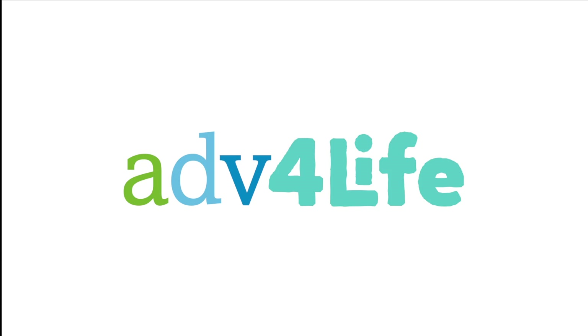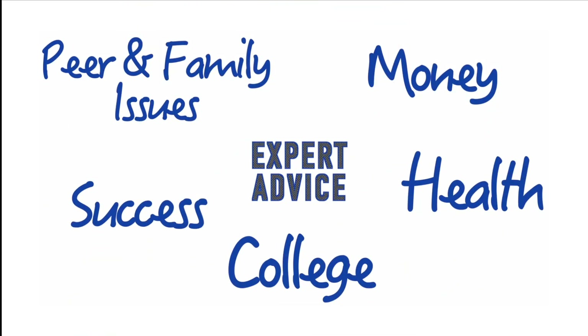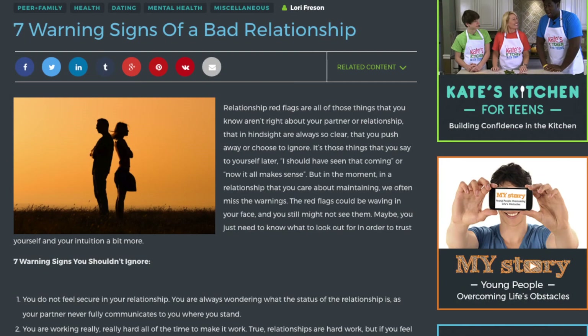When you tap the Life Advantage option on Advantage for Teens, it will take you directly to our new Advantage for Life site, where students can get important life skills advice from trusted and well-known experts on money management, preparing for college, relationship issues, nutrition and health, and self-development.